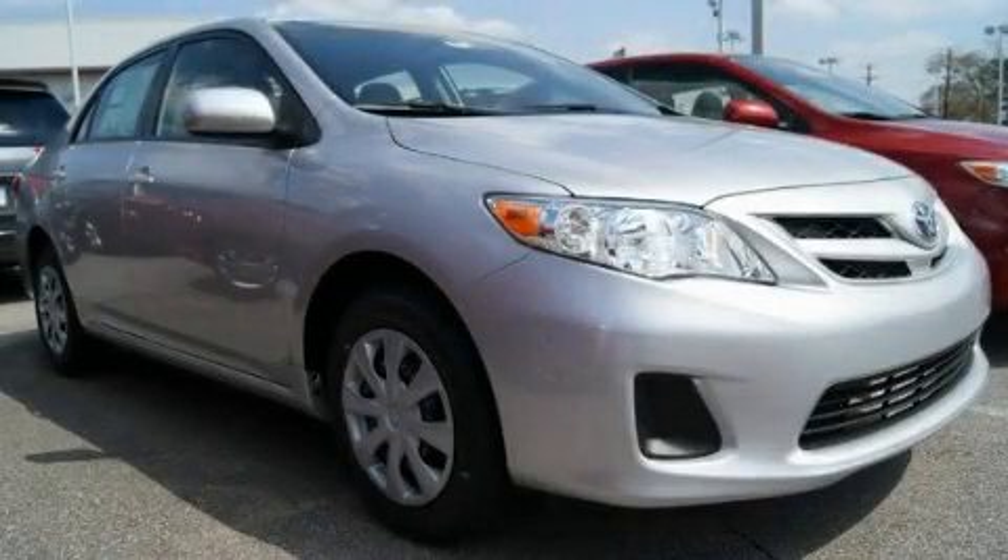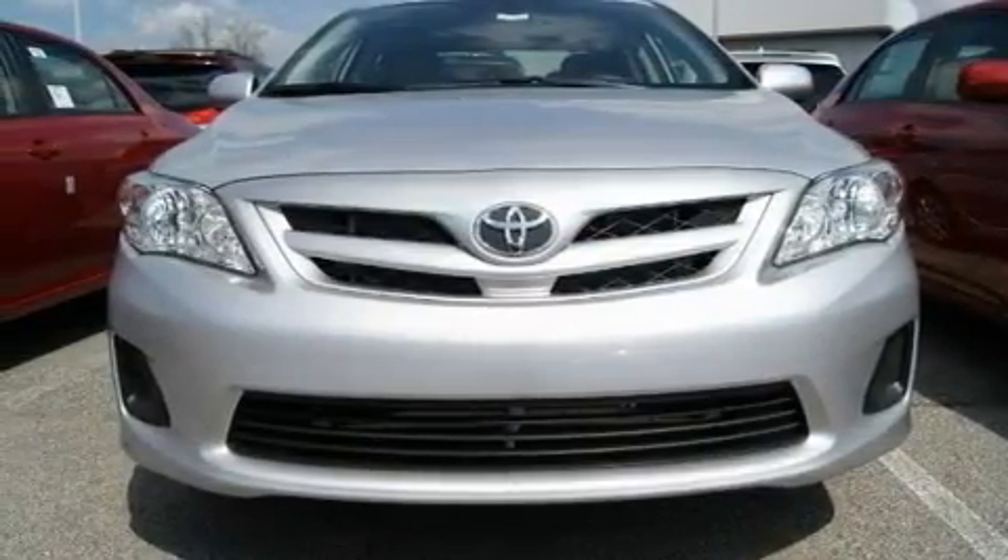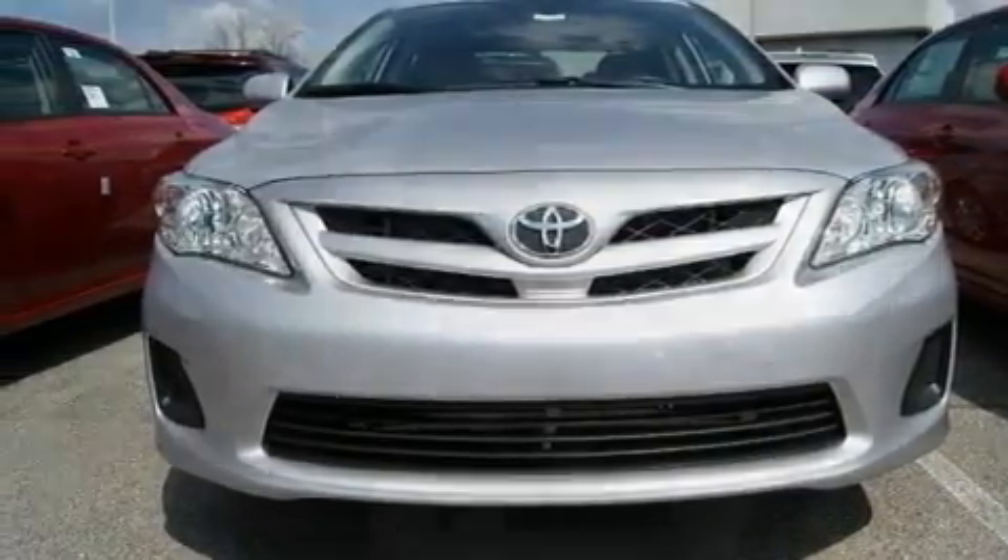This is a brand new 2011 Toyota Corolla. It features a 1.8 liter 4 cylinder engine and an automatic transmission.